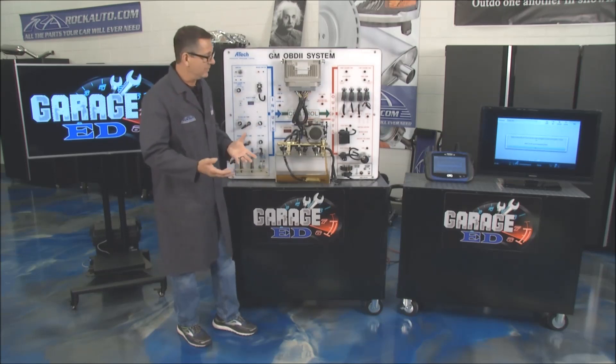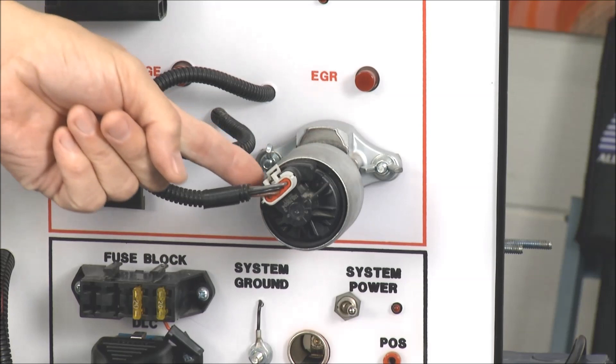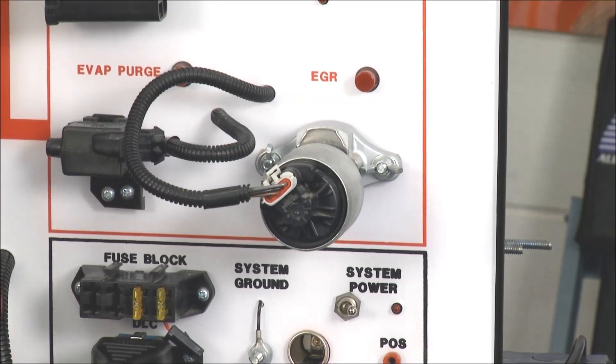Last is obedience. If we ask the computer to open up the EGR valve, it should see a big hole in the intake manifold and the MAP sensor should respond accordingly.